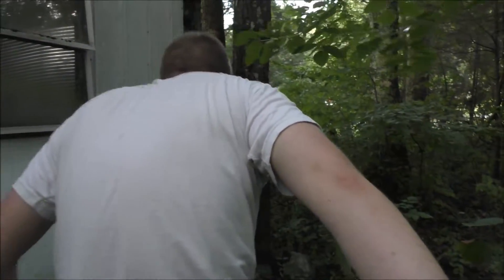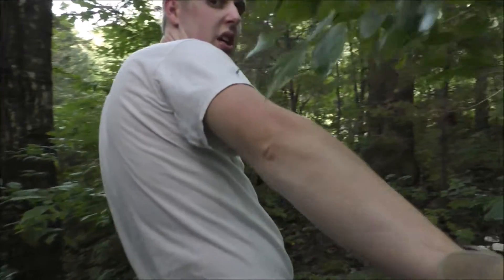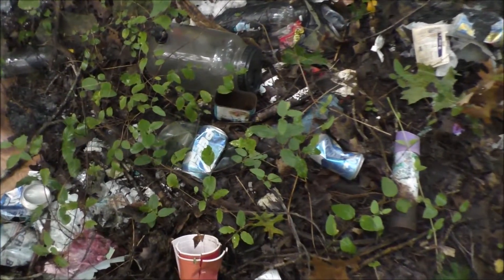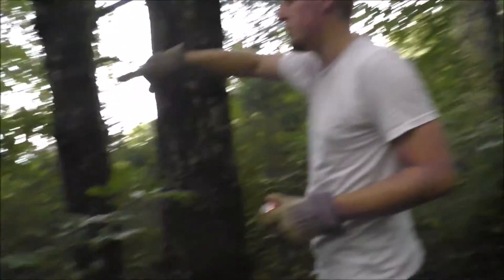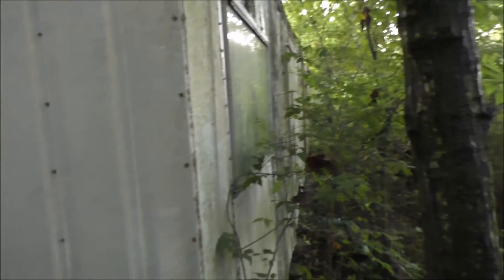I think there's a tick on your back — yeah, can you get it? If you notice, all these cans like these old Pepsi cans are like from the 90s or something. Alright, let's see if we can get in here. Wow, look at the mold and the stuff on the side — the moss on the side of the trailer.